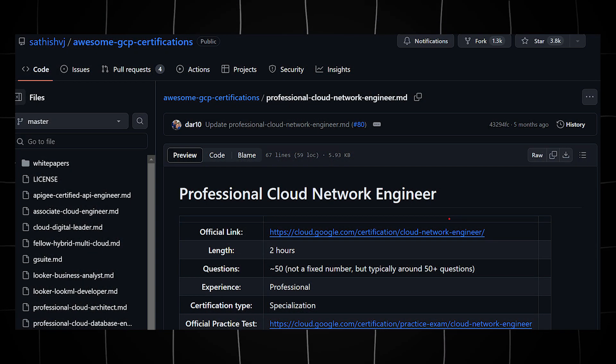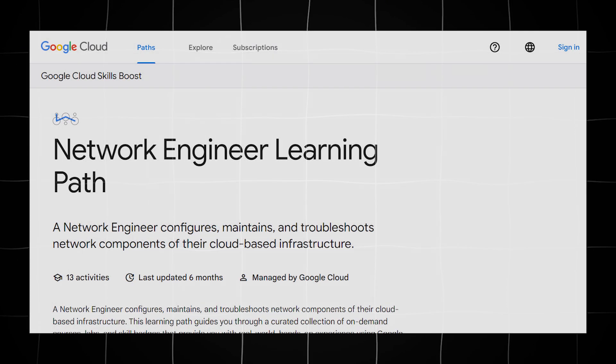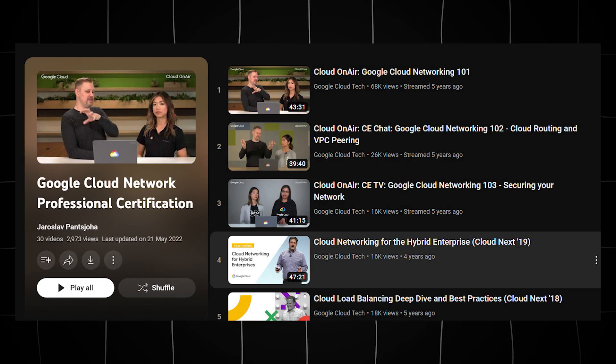I want to share the resources that were invaluable in my preparation journey. These include Satish VJ's GCP certification repository on GitHub, Google Cloud's documentation, the Cloud Skills Boost learning path, practice questions on Google Cloud, relevant courses on Coursera and Pluralsight, and YouTube playlists for networking concepts.